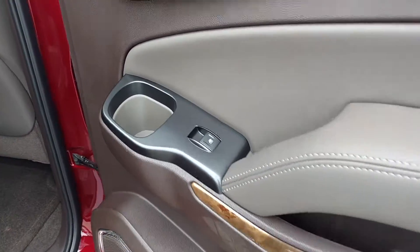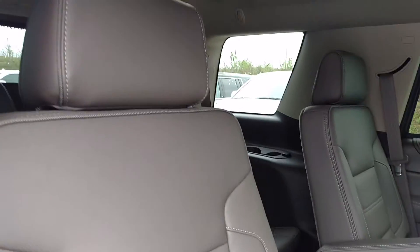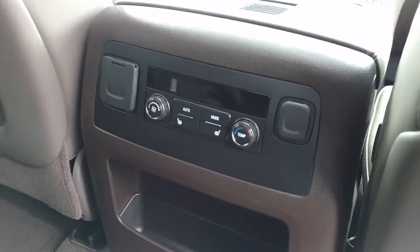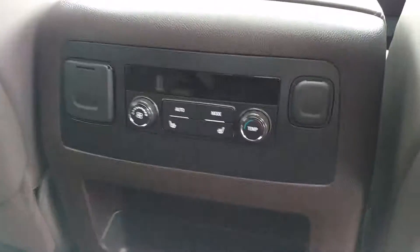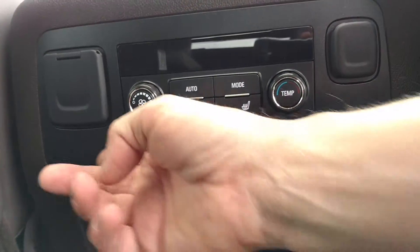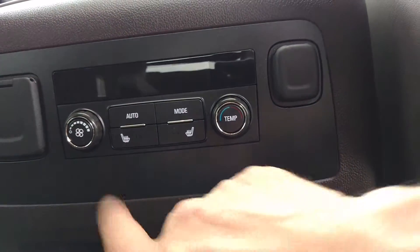In these back doors you've got a little cup holder right here, you've got captain's chairs in the middle that recline, and then you've got your heated seats, a 110 volt outlet, auxiliary right here, and your rear climate control.